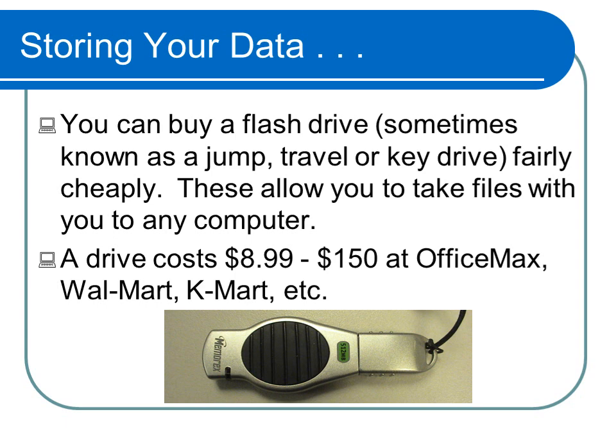You will not be able to save any documents on the laptops. Therefore, we encourage you to purchase a flash drive, which is also known as a jump, travel, or key drive. These devices, which can be purchased at any discount store or the campus bookstore, will allow you to take the files with you to any computer. If you save a document on the laptop, the document may be lost once the machine is rebooted or shut down.